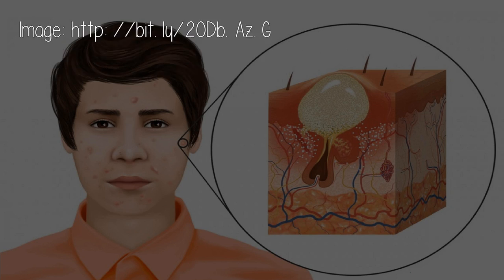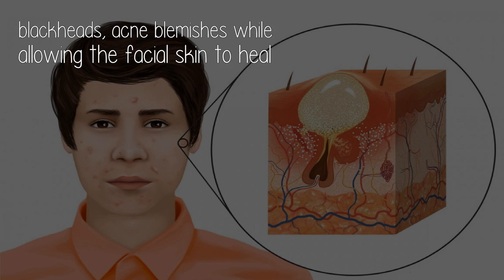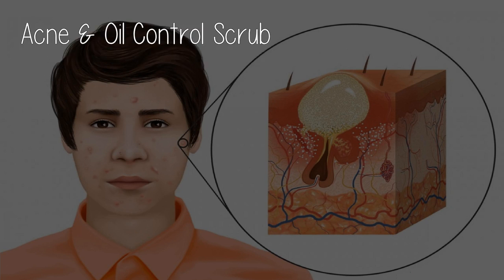Volcanic Green Clay Face Wash: especially formulated for oily skin, this volcanic green clay face wash comes from ancient muddy clay pits in Brazil. It contains high levels of naturally occurring minerals, penetrates pores to eliminate toxins, and prevents the development of new whiteheads, blackheads, acne, and blemishes while allowing the facial skin to heal.